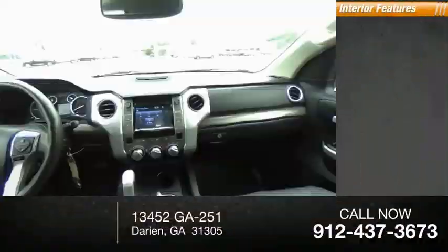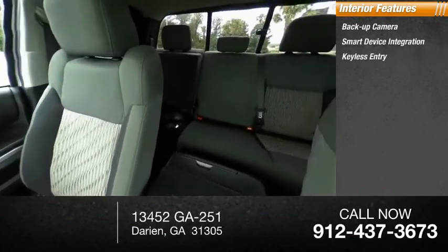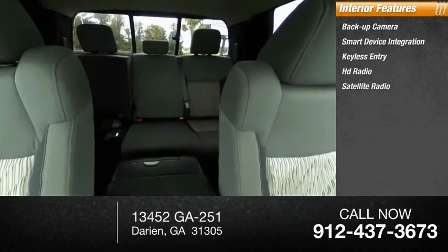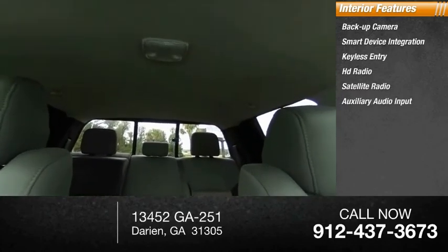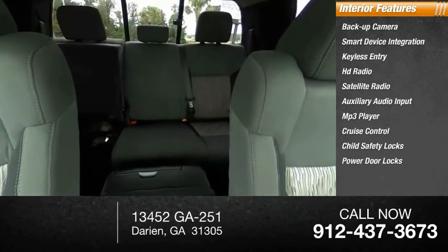Inside you'll find a backup camera, smart device integration, keyless entry, HD radio, satellite radio, auxiliary audio input, MP3 player, cruise control, child safety locks, and power door locks.